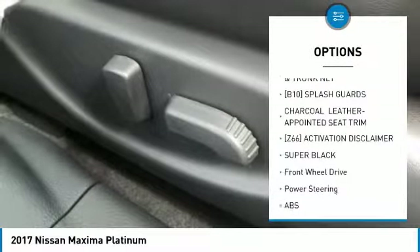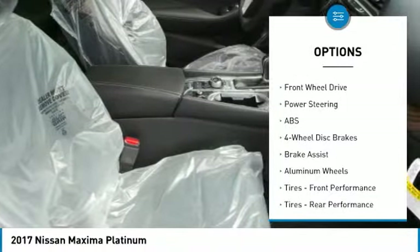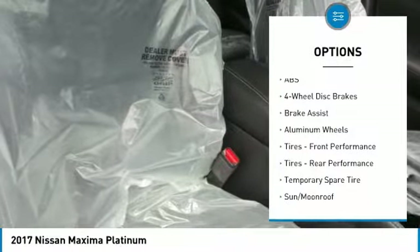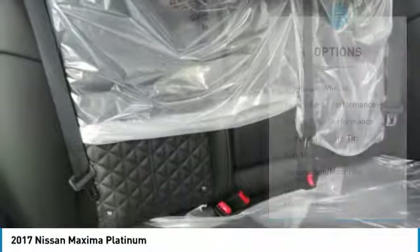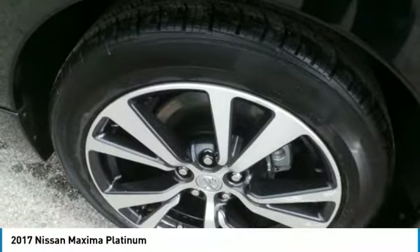Here are some of this vehicle's great options: anti-lock braking system, power passenger seat, steering wheel audio controls, Bluetooth, adjustable steering wheel, power steering, aluminum wheels, four-wheel disc brakes, AM-FM stereo radio, FWD.